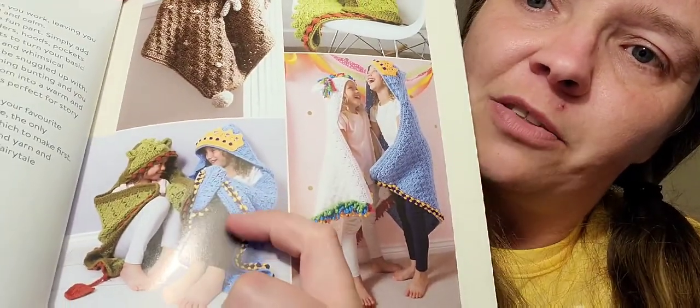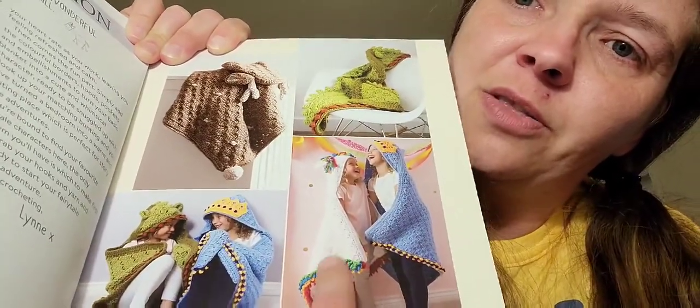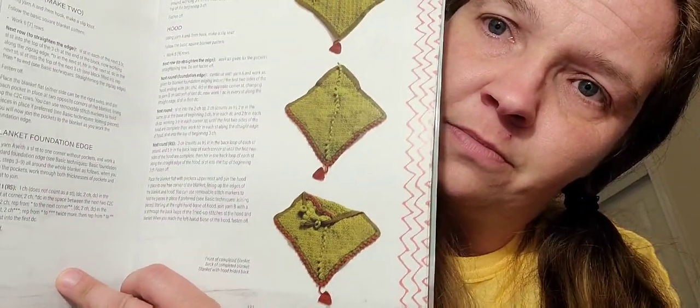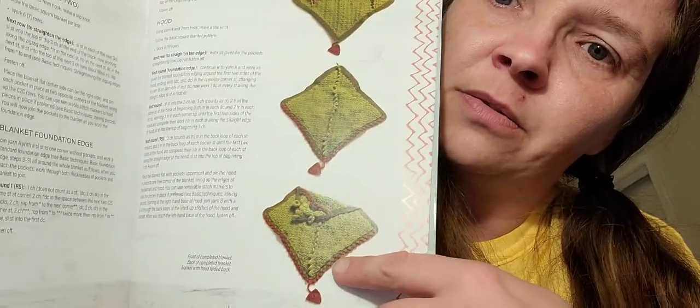They're kind of like snuggie blankets — they don't envelop your arms per se, but they've got little pockets for your hands. Here's some more pictures. I think I'm going to make my daughter the unicorn one at some point this year. The body of the blankets I believe are all corner-to-corner crochet, and then the different patterns — the edging, the ears, or whatever you put around it. Here's one of them laid out — this is the dragon. This is the inside and then this is what's along the back.